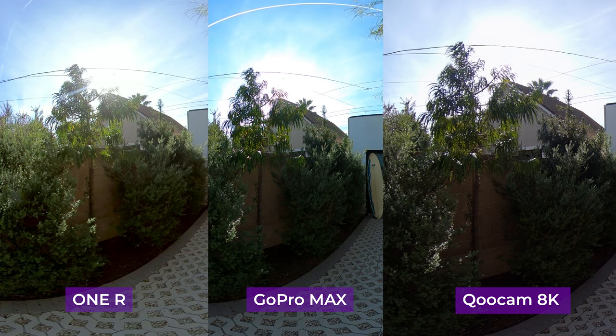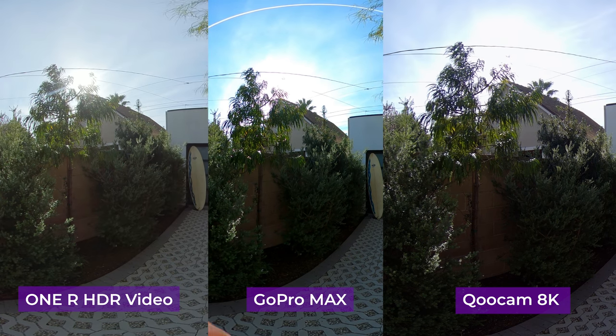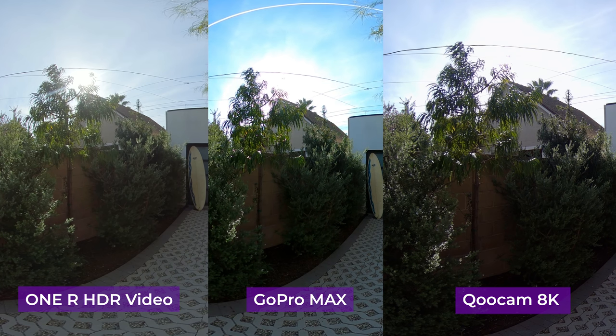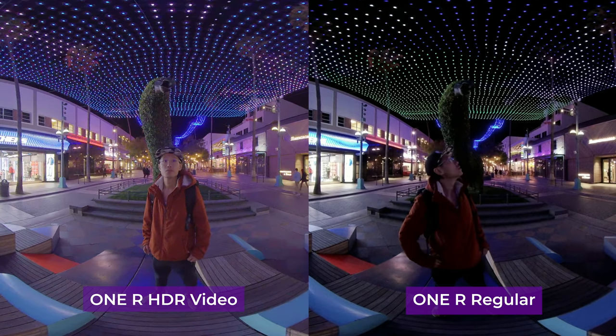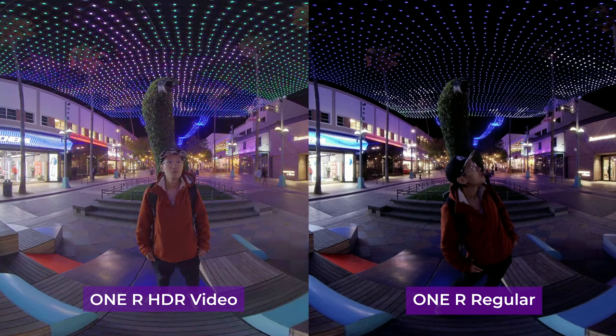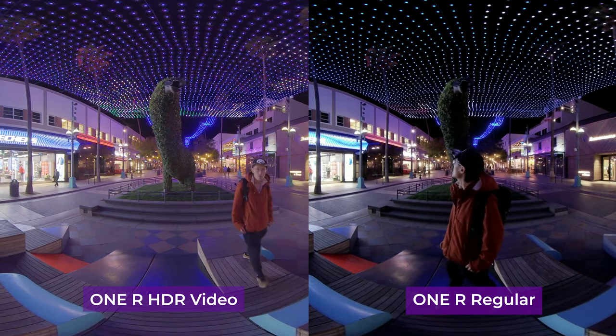Now let's check the dynamic range, which seems to be the only thing everybody cares about these days. If you turn to the California sun, we see all these cameras are mostly the same, with GoPro MAX better in the highlights and Qoocam 8K better in the shadows. But here is where Insta360 ONE R is going to kick both of their asses. With HDR video, you see ONE R can dramatically recover highlights like the sun and lift the shadow. The result is pretty obvious.